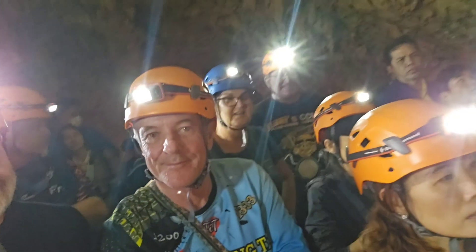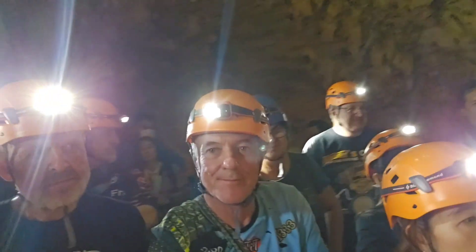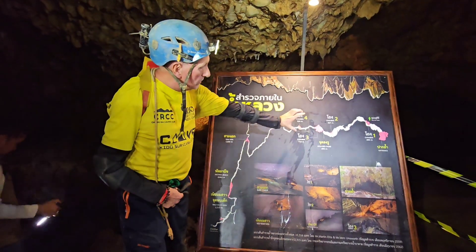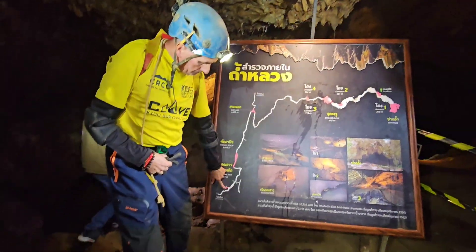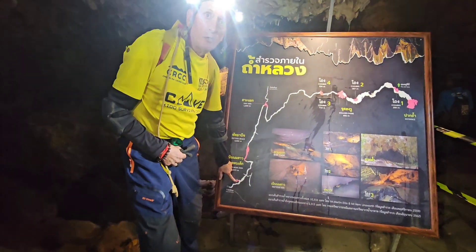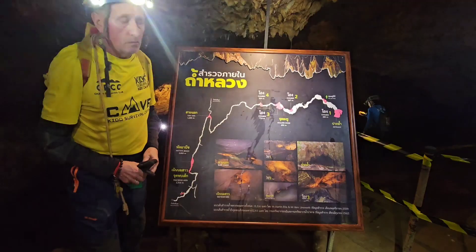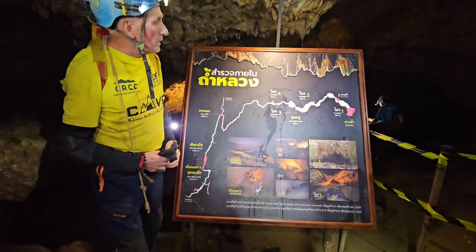The water came through from the south. Once it joined, that's when the water came out. The boys are down here — 0.3 kilometers from the dive start point here. That's very quickly what happened.